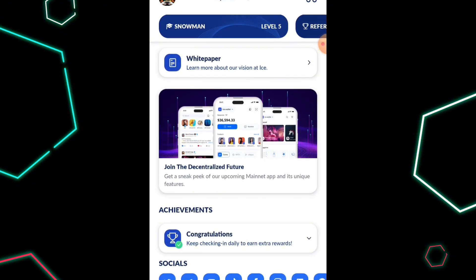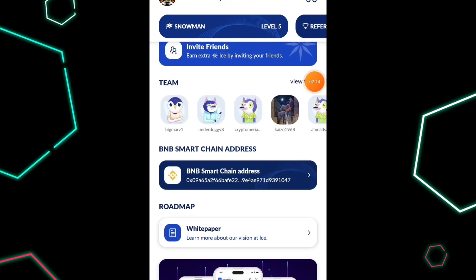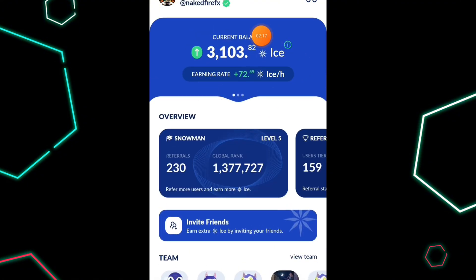The simple process to verify your profile is just doing a few things shown right here — you need to claim your username, do your check-ins, upload a profile image, follow on Twitter, join the Telegram group, and then invite just five friends. After doing just those few things on this particular page, you're automatically going to get your ICE mining app verified.